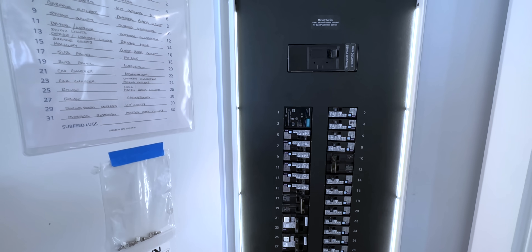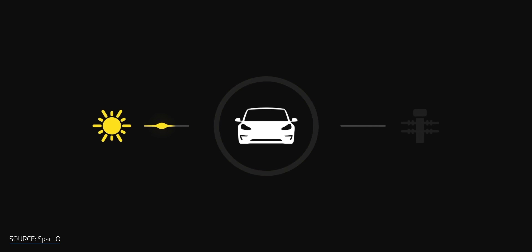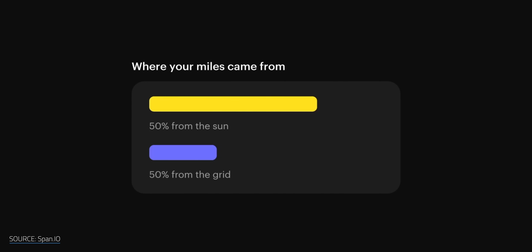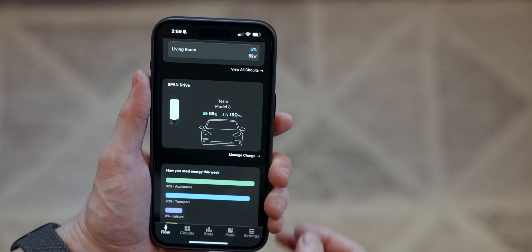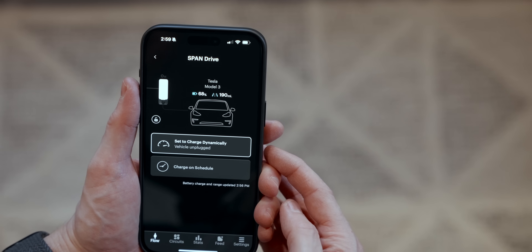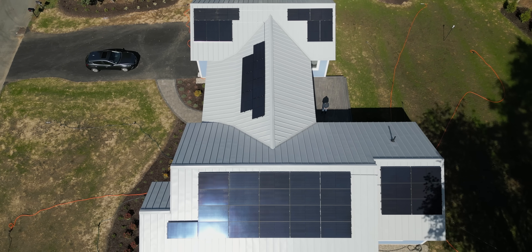I've got a whole video on that, which I'll link to in the description. Span's smart panel and the Span Drive EV charger have some awesome built-in features to take advantage of time-of-use electricity rates already, but they're going to be rolling out additional features to enable the kind of 'charge on sunshine' type of feature down the road. Because I've linked my Span into the smart home platform Home Assistant, I'm able to trigger something similar myself. I'm really looking forward to them rolling out the official feature because it will simplify things and make it extra reliable, but it's still awesome to be able to truly charge my car off of sunshine already.